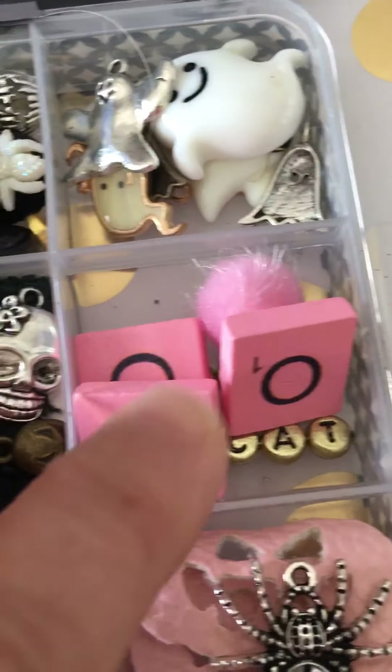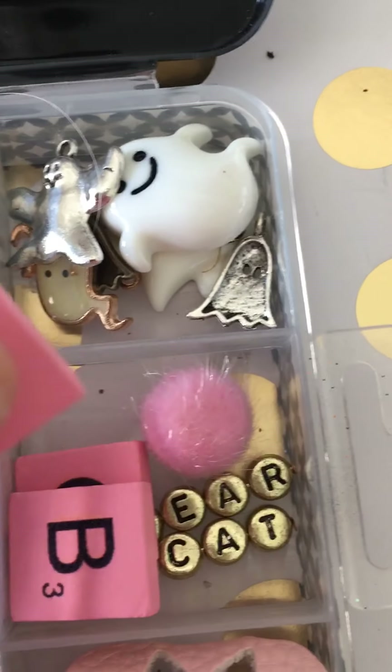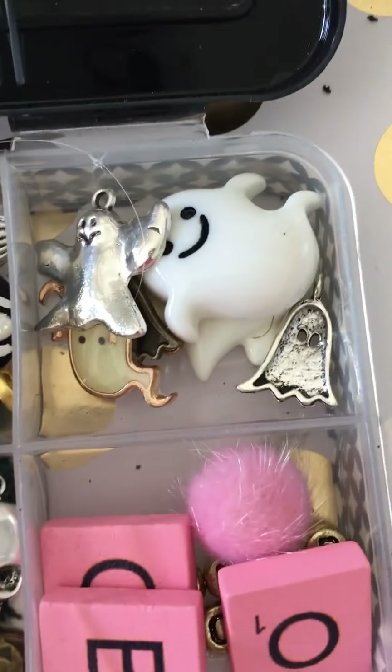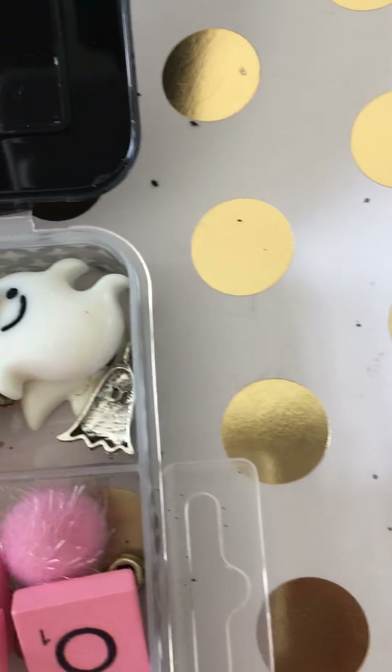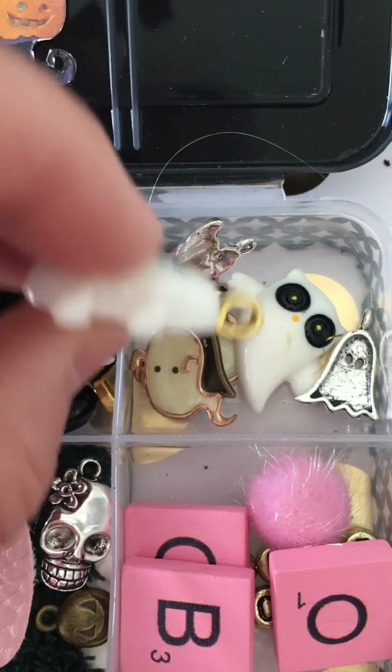And we have some skulls — yeah, we saw that one. And here we have lots of skulls. Let's go!